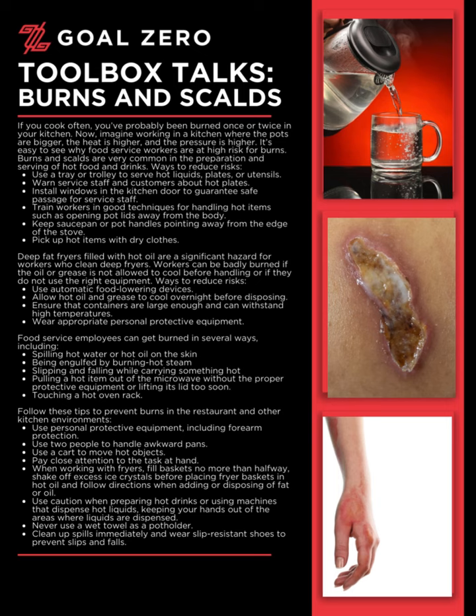If you cook often, you've probably been burned once or twice in your kitchen. Now, imagine working in a kitchen where the pots are bigger, the heat is higher, and the pressure is higher. It's easy to see why food service workers are at high risk for burns. Burns and scalds are very common in the preparation and serving of hot food and drinks.